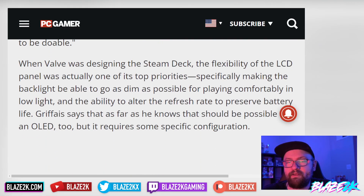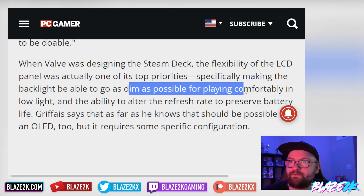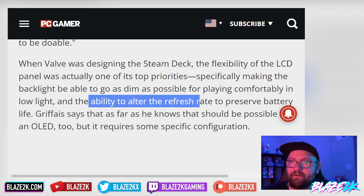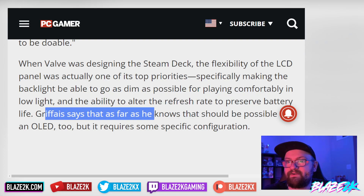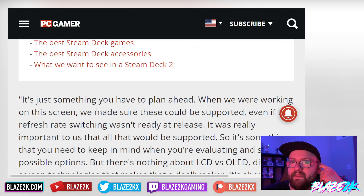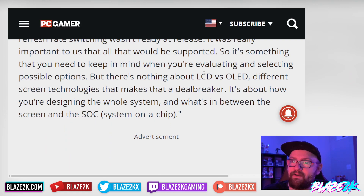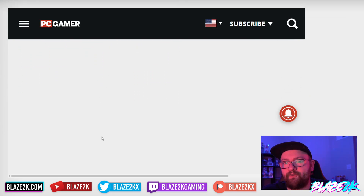The screen is at the core of the device — everything is anchored and architected around it. In a device that small, swapping screens would be a bigger amount of work than people assume. When designing the Steam Deck, the flexibility of the LCD panel was a top priority: making the backlight go as dim as possible for low-light play and altering the refresh rate to preserve battery life. These features should be possible on an OLED too, but require specific configuration planned ahead.